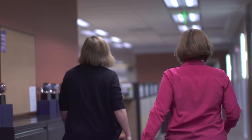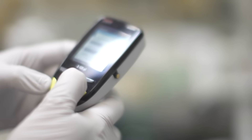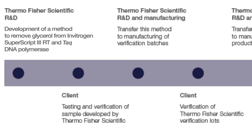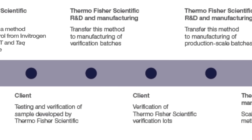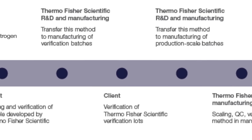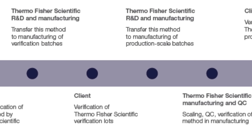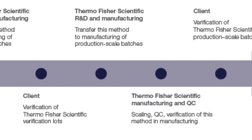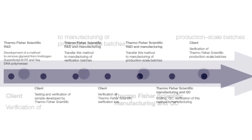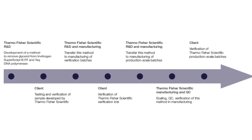As the R&D lead for this project, I worked closely with the client to understand the product requirements and developed a method to remove the glycerol from the enzyme. A sample was created and provided to the client to test, and upon approval we transferred the method from R&D to operations to manufacture a verification batch. The verification lot sample was tested by the client, and upon approval we transferred the method to the production scale batch and provided a sample to the client for testing.